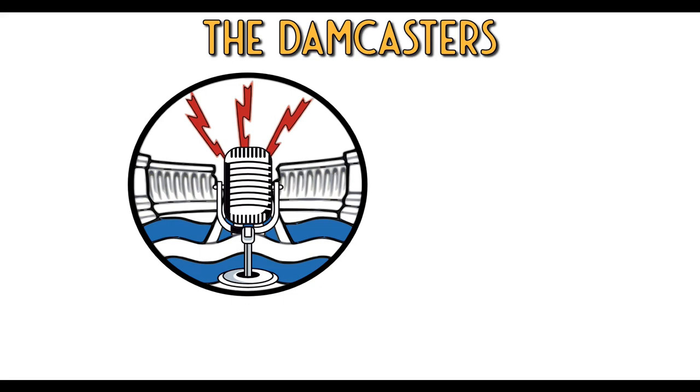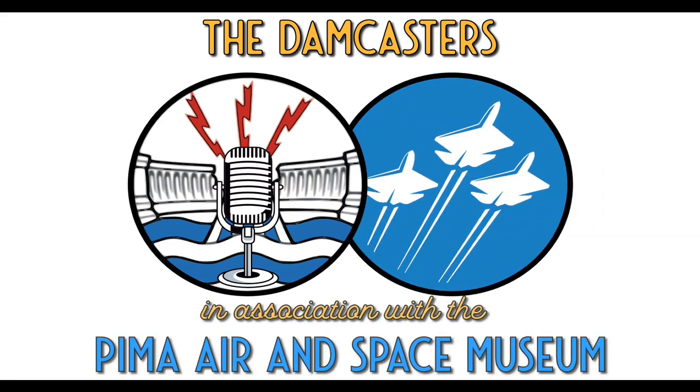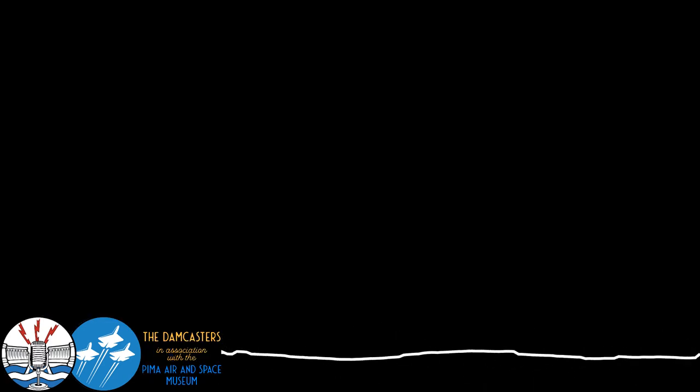Welcome to the Damcasters, brought to you in association with the Pima Air and Space Museum. I'm your host, Matt Bone. Mainly for this intro, I'd like to thank the team here — Dave Thomas and Mark Etienne for inviting me down. You're not going to hear from them today, but you're going to hear from some of the other members of the team talking about some of the aircraft and what they do here.